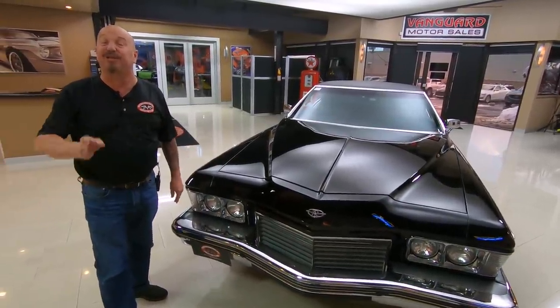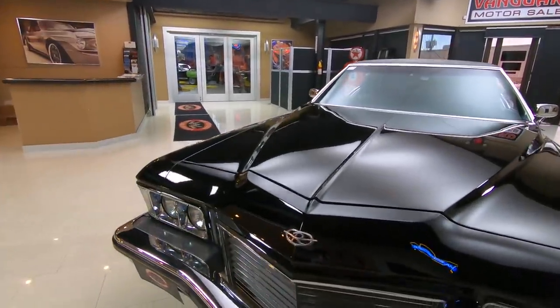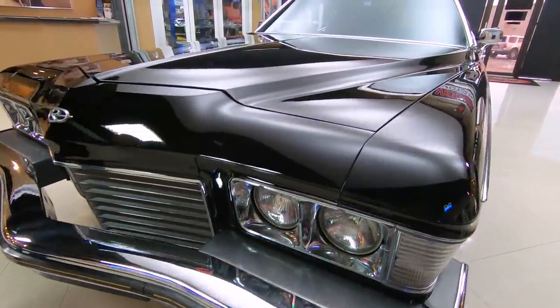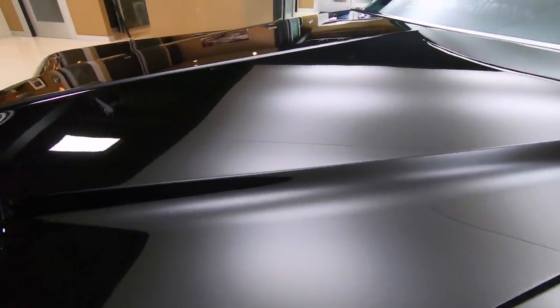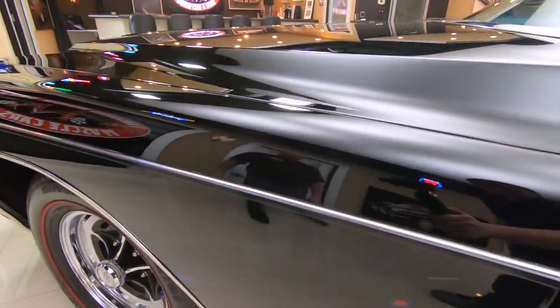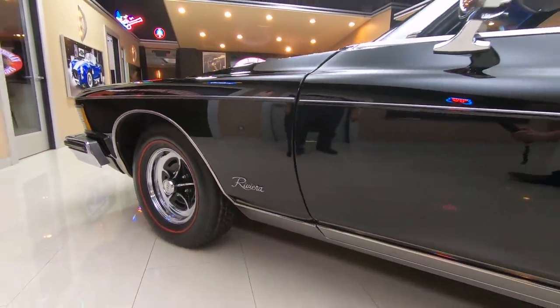It is absolutely drop dead gorgeous. Check out that beautiful black paint on this beautiful car. These cars are very, very hard to find, and you know how I know that? Because we look for these babies every day. It happens to be one of our favorite cars here at Vanguard. And look at those red line tires wrapped around those beautiful Riviera wheels.